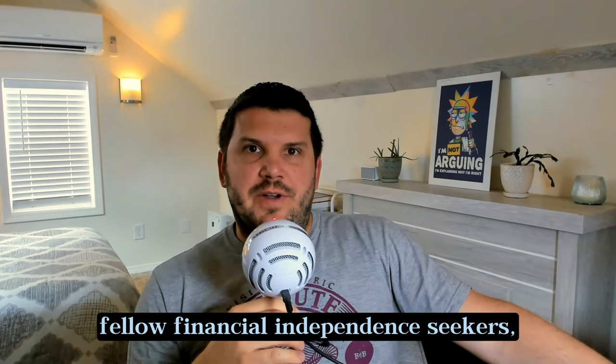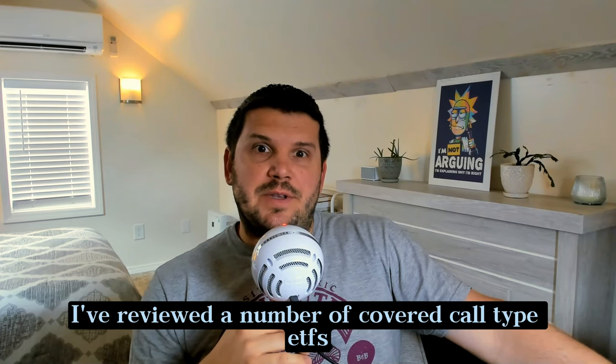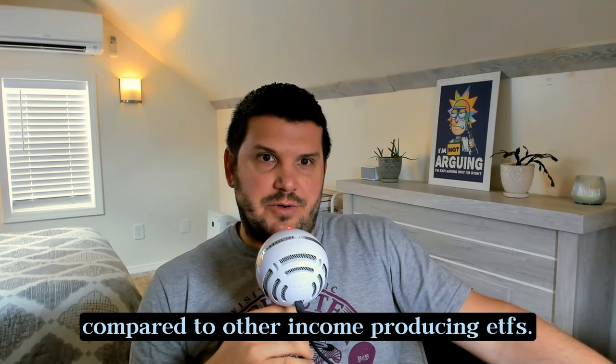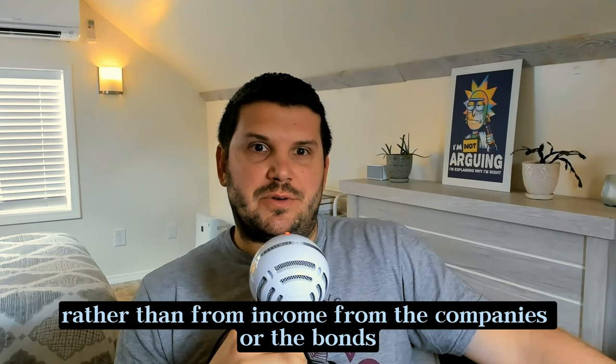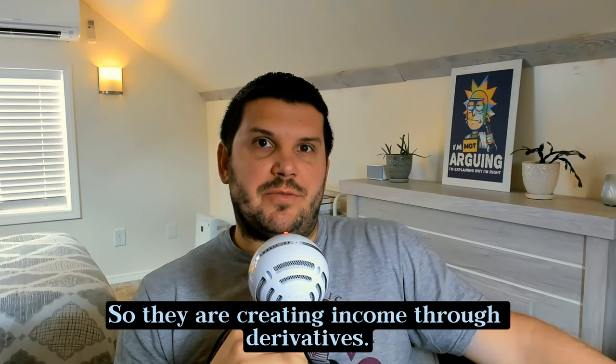Thanks for joining me, fellow financial independence seekers. Matt here with Trading Your Job. I've reviewed a number of covered call type ETFs. They do offer unique strategies compared to other income producing ETFs, and that uniqueness comes from generating premiums from option strategies rather than from income from the companies, bonds, or commodities that they invest in. So they are creating income through derivatives.